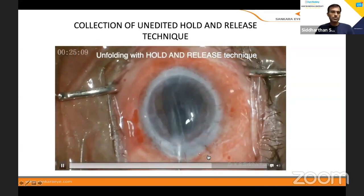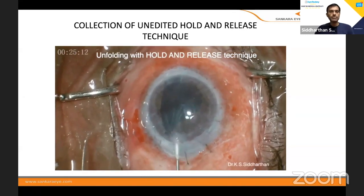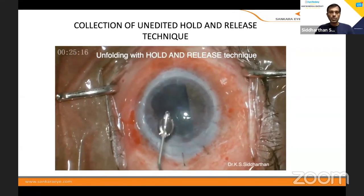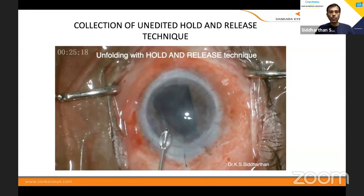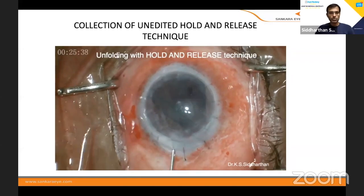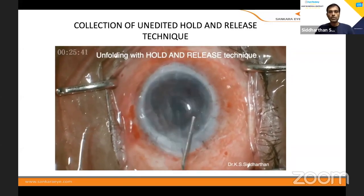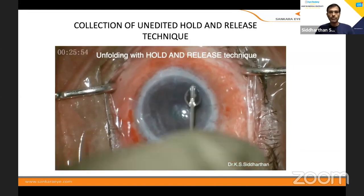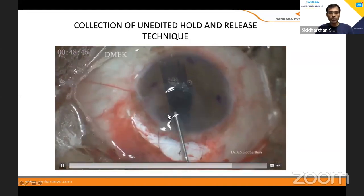Regarding grafts in eyes that have had prior grafts: you have to take a graft at least 1mm smaller than the original graft size, because if it overlaps the edge, the DM will not get opposed. Here it's almost a total graft, but I'm using a graft about 0.25 to 0.5mm smaller than the graft.